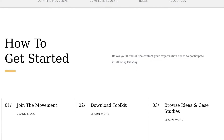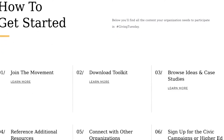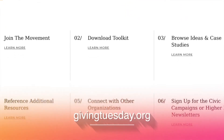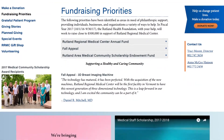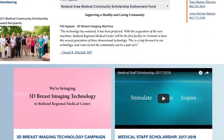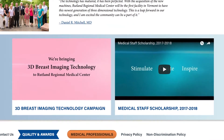Rutland Regional will invest in two 3D breast imaging machines with a goal to raise $350,000 to cover the cost of one of the machines. You can help bring this technology to the region by heading to givingtuesday.org and donating in support of the early detection saves lives campaign at Rutland Regional Medical Center. Community support will enable superior breast imaging and earlier detection of abnormalities, which can help save lives. This newer generation 3D tomography equipment will be the first in Vermont, and Rutland Regional will be the first community hospital in New England to install it.